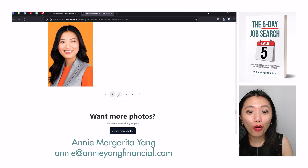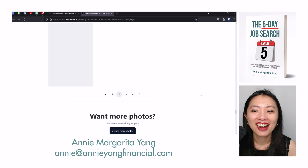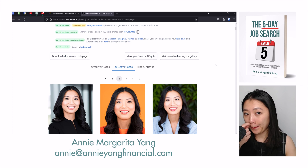Oh my gosh, there are four more pages! Let's take a look. Man, I feel like I already got a lot already.